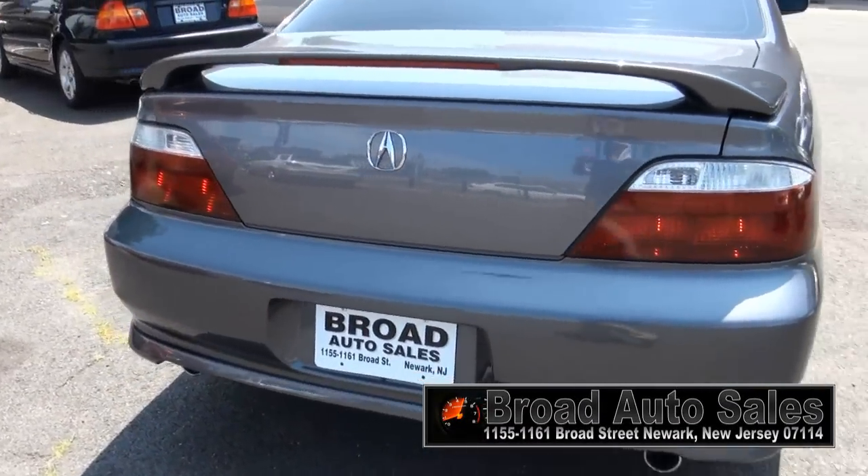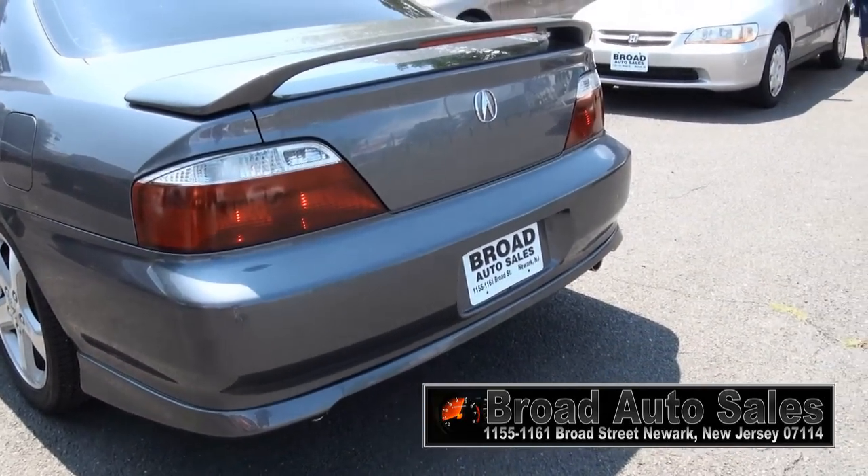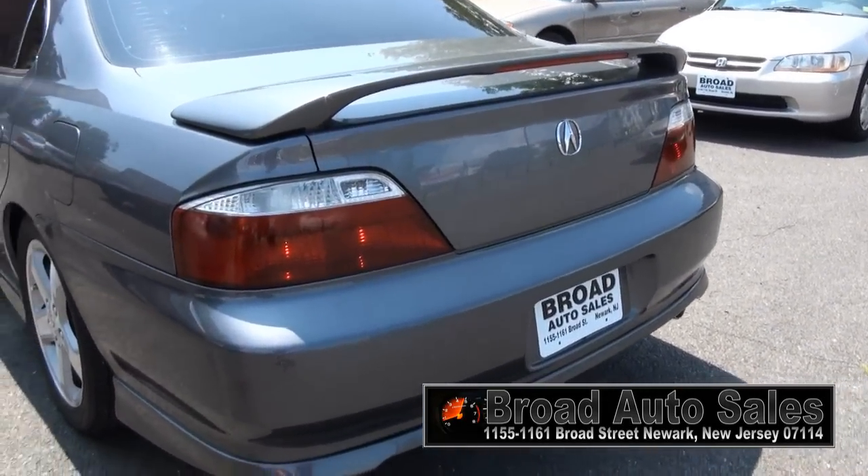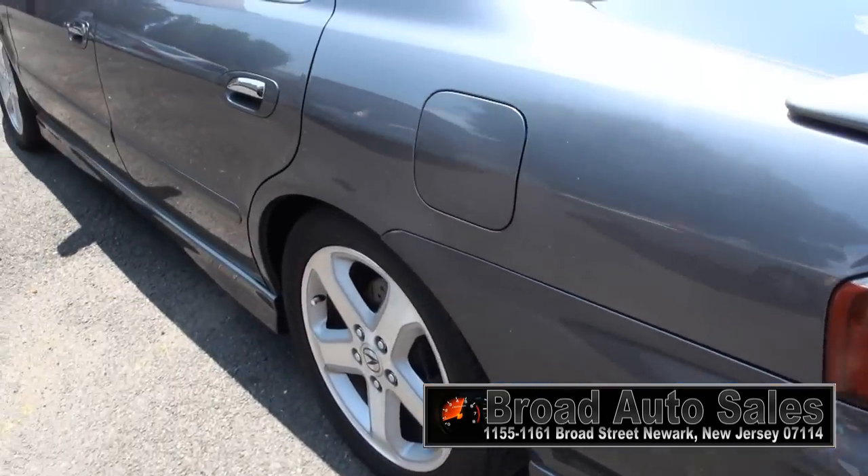Look at this — no badge on the back either. The Acura name has been removed. They must have taken that off, which I think adds a little character. I think these tail lights are definitely a little bit different too.